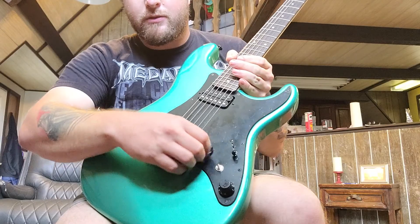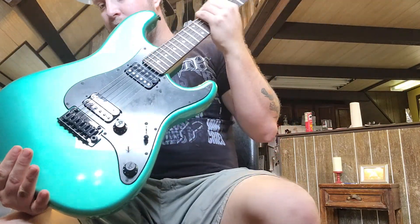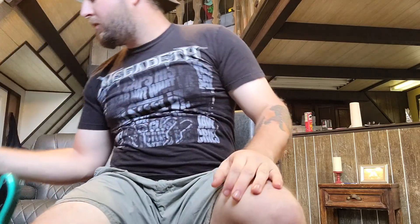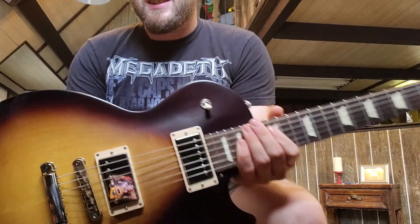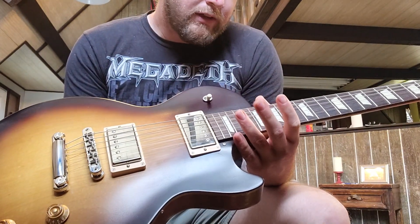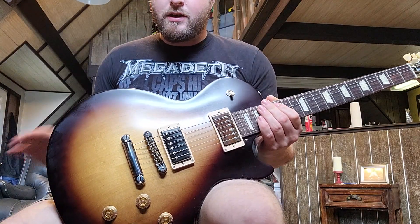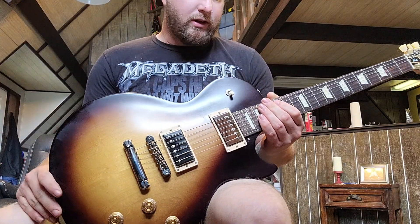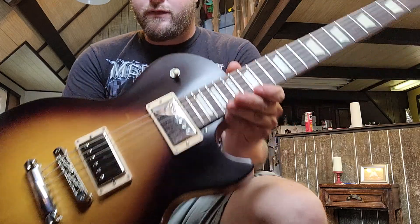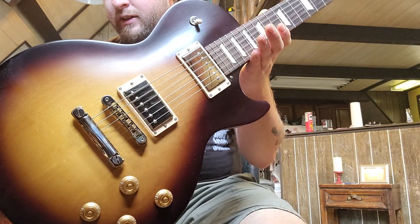The volume knob on the Fender Boxer does get in the way of my picking. So between those two, I would probably pick the Les Paul. But they're all three great guitars. I don't think you can get much better than these three even if you paid ten thousand dollars for a guitar. If it's set up properly, it'll play and sound just as good as a Les Paul Standard. Same thing with the Fender — set up right, it's going to play just as good as a Fender American Deluxe.